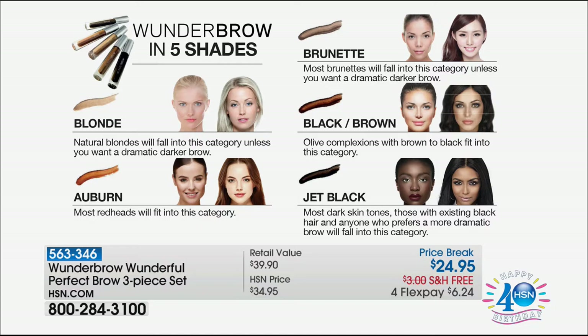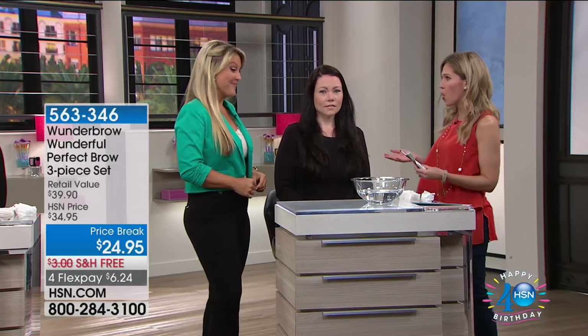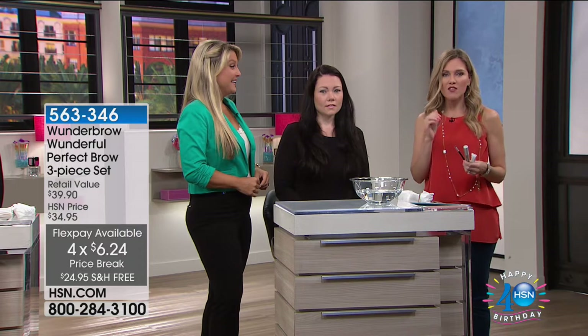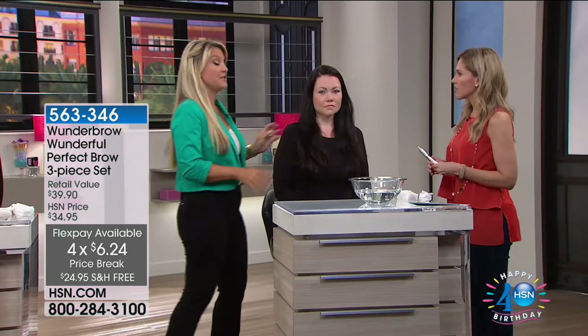Jet black is going to be extremely limited, as is the auburn. This is $10 off and we have free shipping and handling. We're celebrating birthday month, so we're doing four FlexPay — that makes it just over $6 to get home. Once you get this home, the fact that it's budge-proof, transfer-proof, and waterproof means you will not know how you ever lived without this product. Once you have it, you can never live without it.